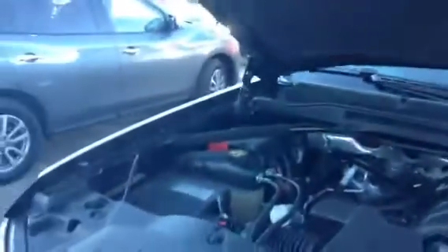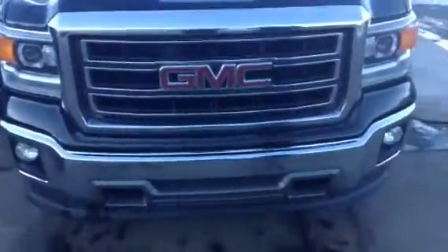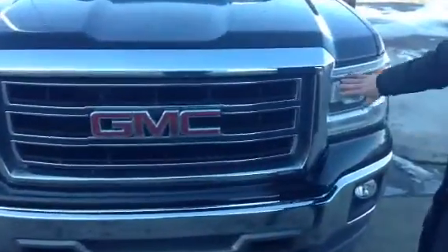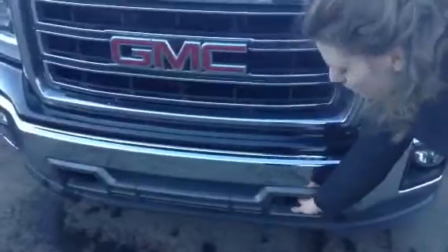I'm going to show you the front here, just so you can get an idea of how gorgeous this truck actually is. You have your projection headlights, your fog lights, and heavy duty tow hooks.